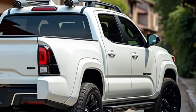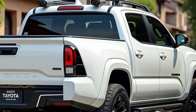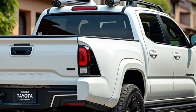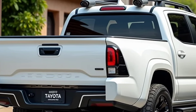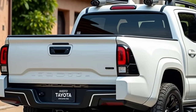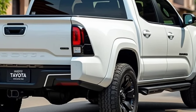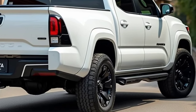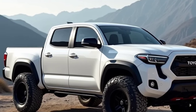For those seeking more power, an optional 3.5-liter V6 hybrid engine is available, generating up to 326 horsepower. This hybrid engine not only boosts performance but also improves fuel efficiency, making it a great choice for those looking to balance power and economy. The Tacoma's off-road capabilities have also been enhanced with improved suspension and all-terrain features.